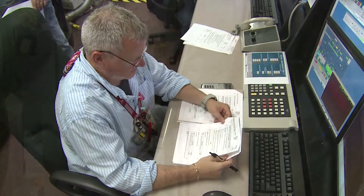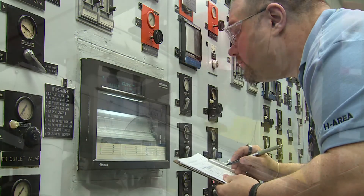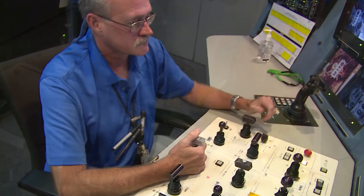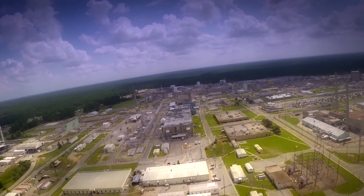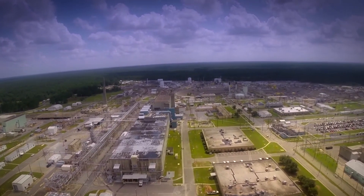Thanks to the commitment and capabilities of H Area personnel and the unique nature of the facilities, H Canyon has been able to adapt over the years and stabilize a wide variety of materials into forms that can be reused or secured for safe, permanent disposal. When coupled with the scientific and technical capability at the Savannah River National Lab and the talented engineering and operations forces in H Area, H Canyon and its adjoining HB Line has the ability to manage nuclear materials and serve the United States and the world for many years to come.